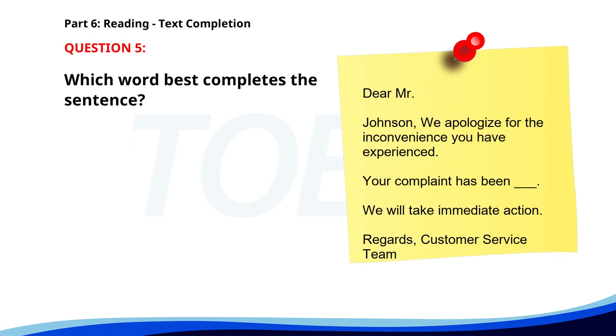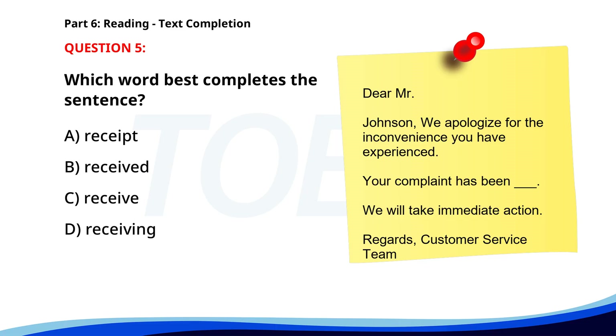Number five. Dear Mr. Johnson, we apologize for the inconvenience you have experienced. Your complaint has been ___. We will take immediate action. Regards, Customer Service Team. A. Receipt. B. Received. C. Receive. D. Receiving. The correct answer is B: Received.